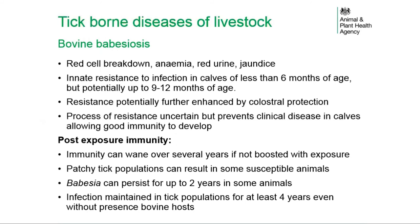Immunity in animals needs careful management as it can wane over several years if not boosted with exposure. Patchy tick populations can result in some susceptible animals persisting on infected farms. Babesia can persist for up to two years in some animals, and infection can be maintained in tick populations for at least four years even without cattle present.